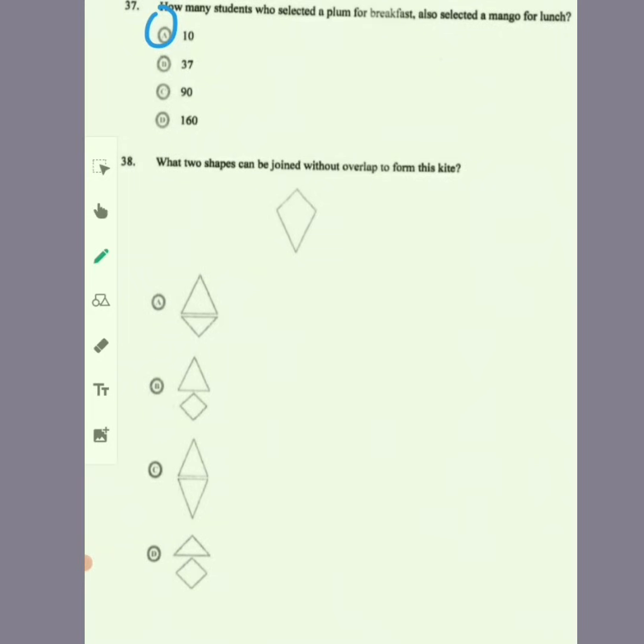Item 38: what two shapes can be joined without overlap to form this kite? Looking at all the shapes, it could not be this one, this one, or this one. It could only be A.